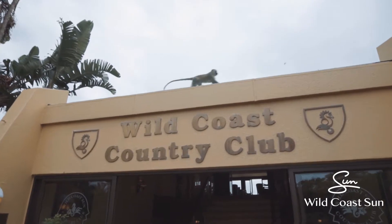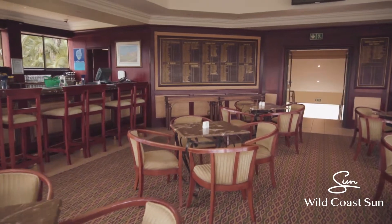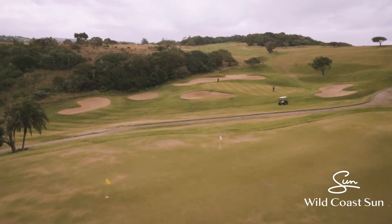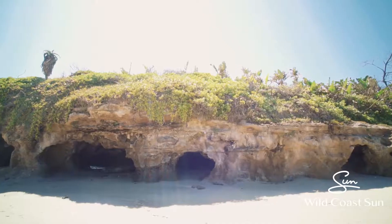At the country club and golf club we've got a bar overlooking a beautiful dam where the golfers hit over on the 18th — it's our signature hole. We've got so much for tourists down here, starting with our beach walk which is our fossil forest.